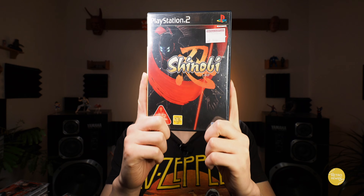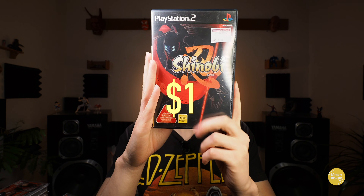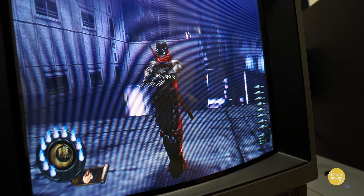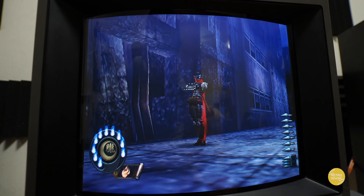And then we have Shinobi. Paid $1 for this one — definitely a cool action game. And this is one that supports, if I remember correctly from last time I played it, full English. Most of these games do support the English language.